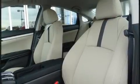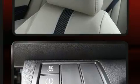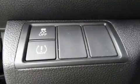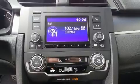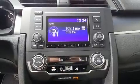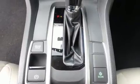Honda ensures the safety and security of its passengers with equipment such as dual front impact airbags, front and side impact airbags, traction control, brake assist, ignition disabling, and four-wheel disc brakes with ABS. Electronic stability control stands out as a technologically savvy innovation, keeping you better connected to the road.